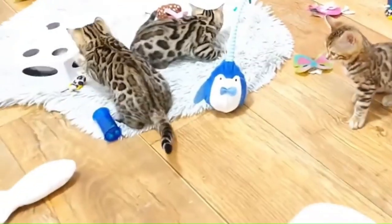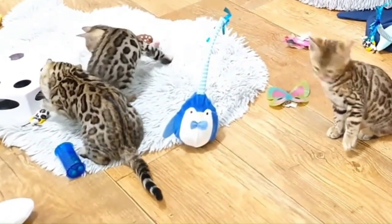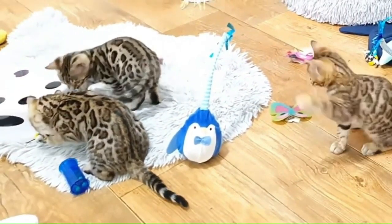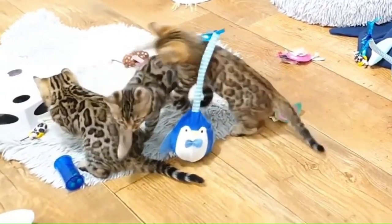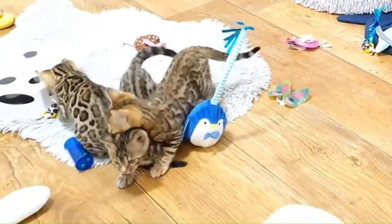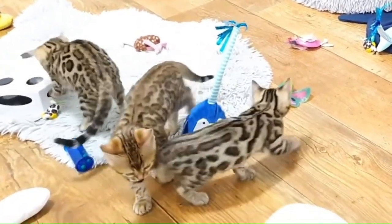Number 16: Bengal. From the United States, the Bengal cat is a distinctive breed known for its striking appearance and energetic personality. Originating from the breeding of domestic cats with the Asian leopard cat, Bengals have a unique spotted or marbled coat that resembles that of a wild leopard.